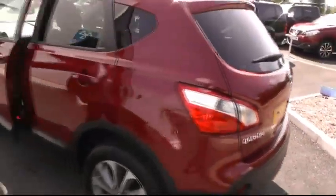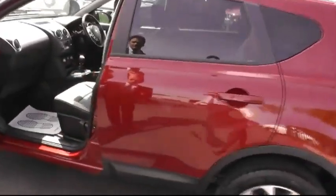Moving round to the privacy glass, we can have a look in the passenger door here and see the impressive cabin space of the Nissan Qashqai range, and indeed the fully automated panoramic sunroof.